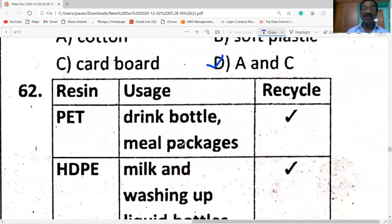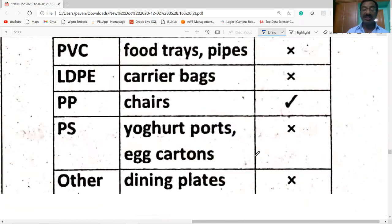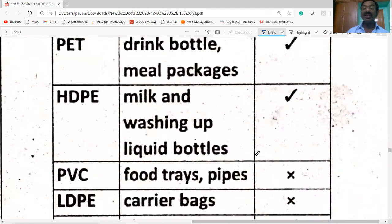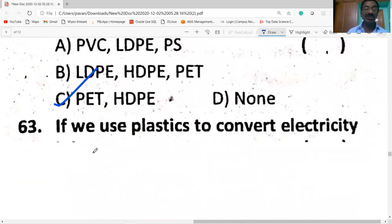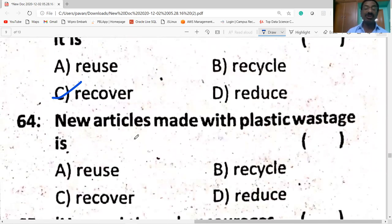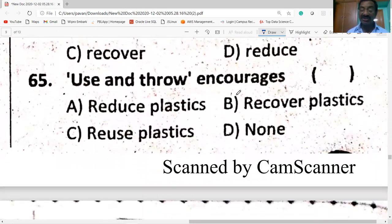PET bottles are used for drinks and meal packaging. HDPE is used for milk and washing-up containers. PVC is used for food trays and pipes. PET and HDPE are recyclable. Plastics can be converted to electricity through an energy recovery process, and new articles can be made from plastic wastage through recycling.